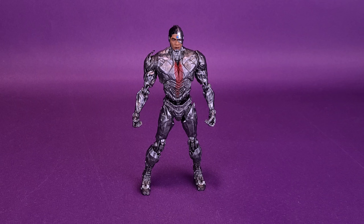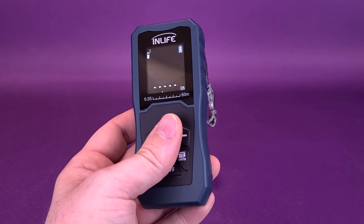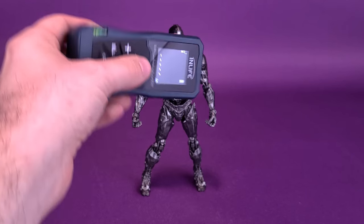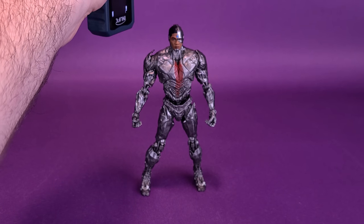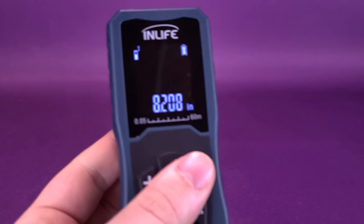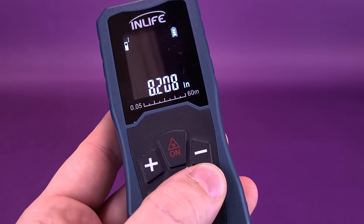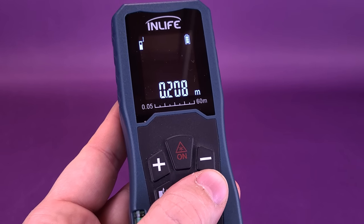About to look at Cyborg. Before we do that, the first thing we're going to want to do is figure out how tall is the figure. I'm going to grab my trusty tape measure, which as far as I know doesn't have any organic elements to it. We're going to put it right to the very top of his head, dragging it across. Cyborg stands 8.2 inches in height — or 20.8 centimeters tall.